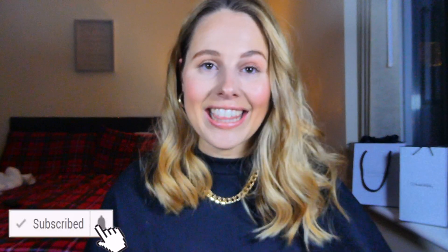Hey everyone, welcome back to my channel, I hope you're all doing well. If you're a returning subscriber, thank you so much for joining, and if you are new, please don't forget to subscribe. I upload videos every week on pretty much anything, so be sure to stick around and subscribe down below.